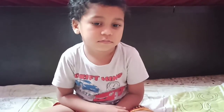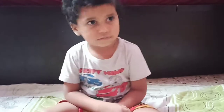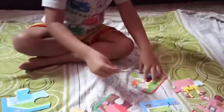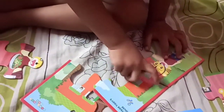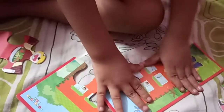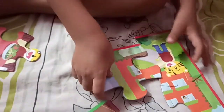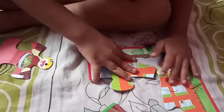Today we are going to learn puzzles. You can start at the end. Today we are going to learn puzzles. What is it Adhiyan? House. Yes. Correct. You try yourself Adhiyan. Try to fix.